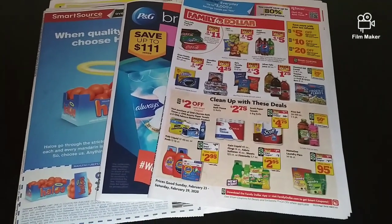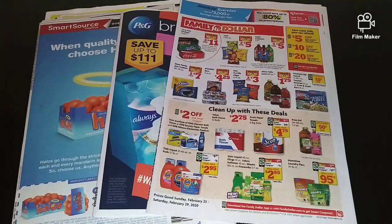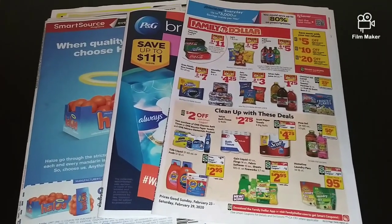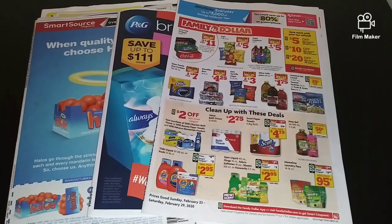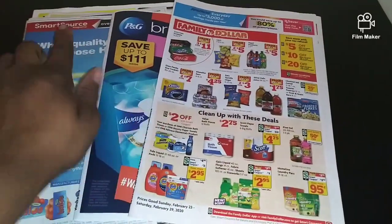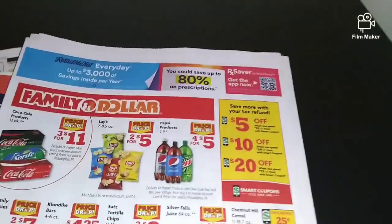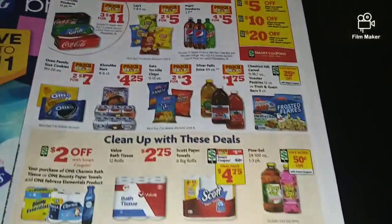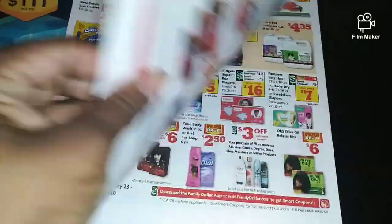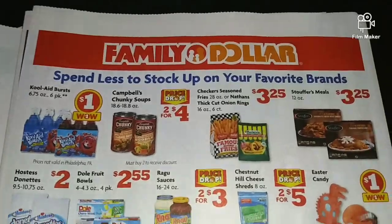Hello everyone, it's Sugar, a beautiful queen, and I'm back with another video. Today I'm going to give you a preview of the 2/23/20 coupon inserts that are coming out Sunday. We're getting one SmartSource, one P&G, and one RetailMeNot. I'm going to start off with the RetailMeNot. I'm not going to talk so much in this video. This is just some Family Dollar pages and the sales that are going on.